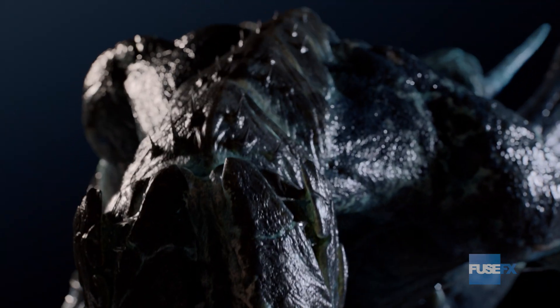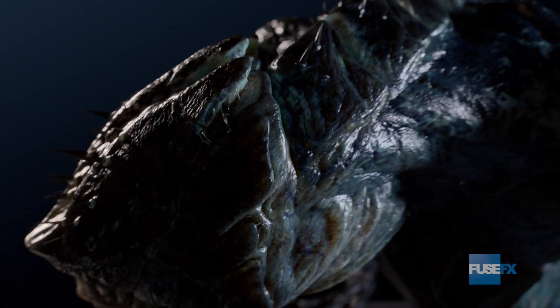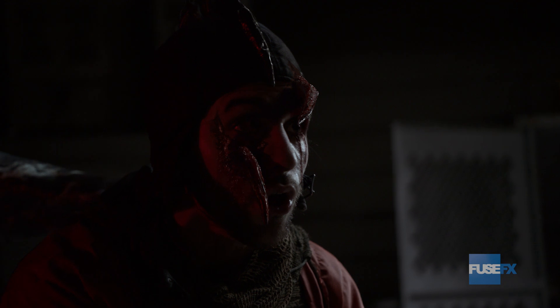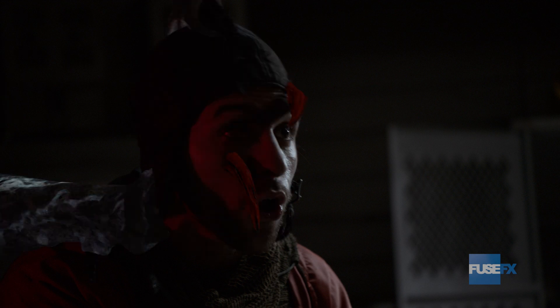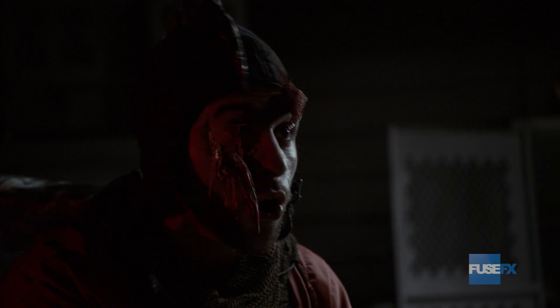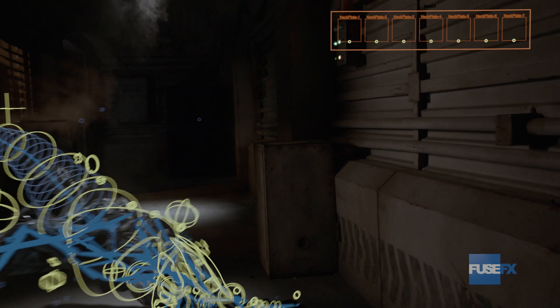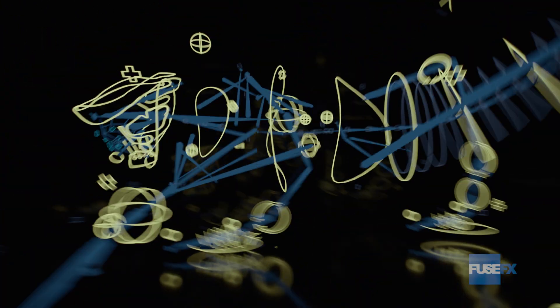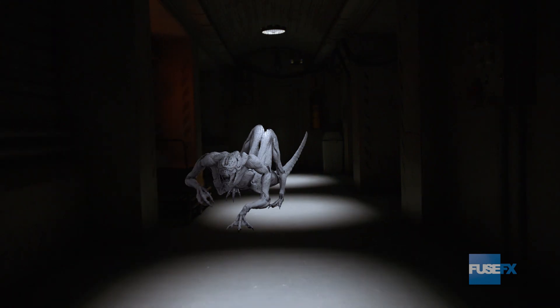Separate controls for the clacking plates join a cloth rig for the bellowing breathing sacks. Obsidian claws deliver razor-sharp killing blows. The complex rigging system and detailed maquette allows high mobility to dodge the plasma bolt — another asset created with particles in Houdini.